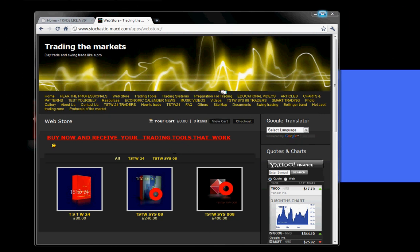Hello traders. Today is the 1st of May 2011, and a happy Sunday to you all. This video is about the TSTWSYS08 trading system.